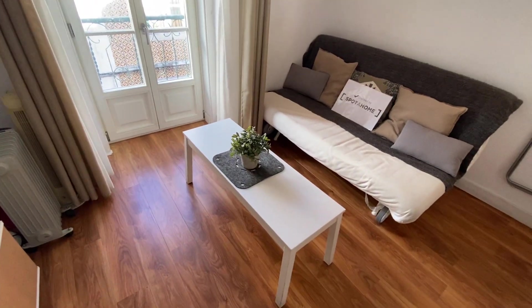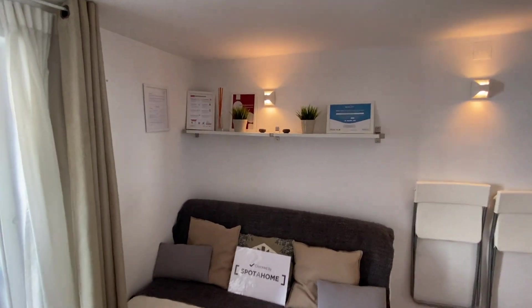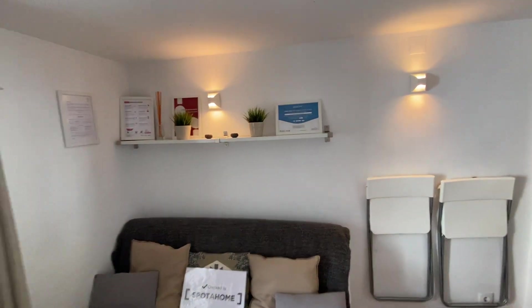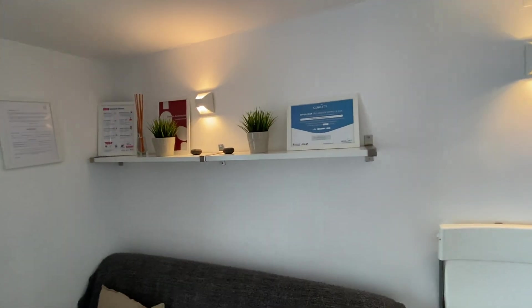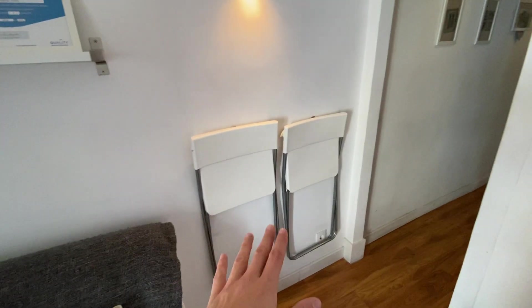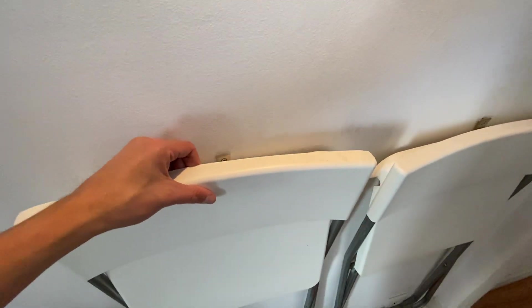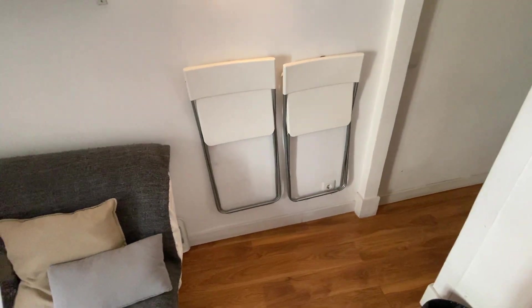We do have our coffee table right in the middle here and our couch. Just on top of the couch, you do also have a shelf that you can use to put some of your photos or books or anything like this. In this area here, you have some chairs just hung onto the wall, making really nice usage of the space. So if you don't need them, you can hang them here — they're not in your way. If you have some company over, you can use them as well.